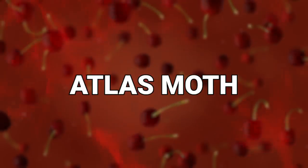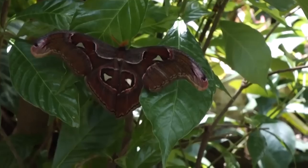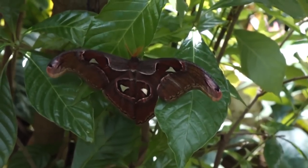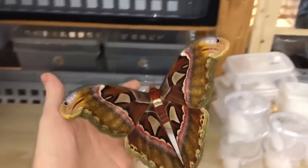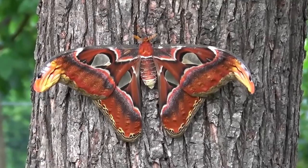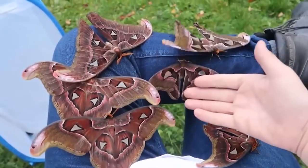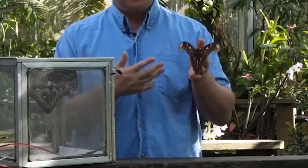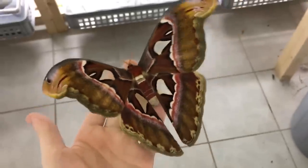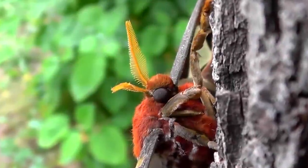Number 4: Atlas Moth. The Atlas Moth is one of the biggest moths around, having a wingspan of about 10 inches. These moths are so big that they look like bats in flight and are at times mistaken for them. A very curious thing is that when they're adults, they don't actually eat. With a lifespan of about 1-2 weeks, every flight drains their fat stores from the previous phase of their lives. Some females are even known not to fly at all, just waiting for the male to find them to mate. Their cocoons are so large that they're apparently used as purses in Taiwan.